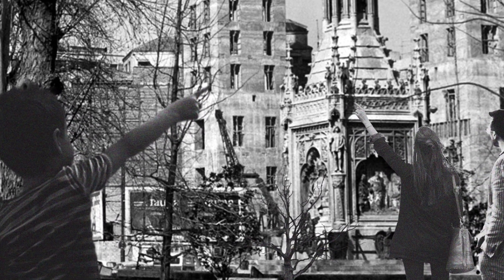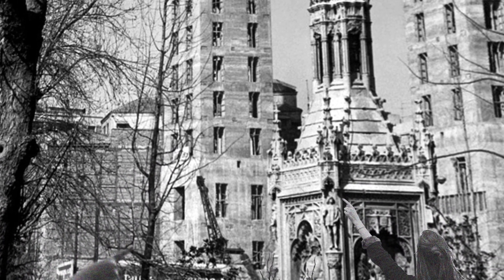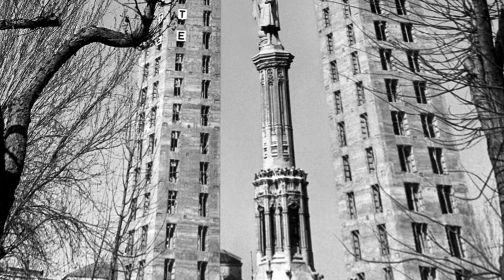Down below at ground level, pedestrians walking by stopped to stare. "They're crazy," they exclaimed. "Who in their right mind would build such narrow buildings?" — not fully understanding what was going on.